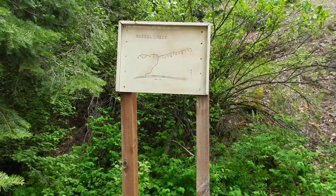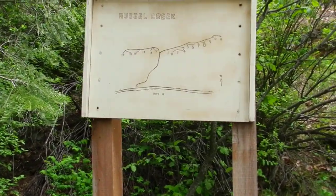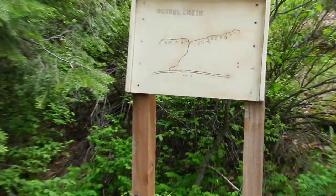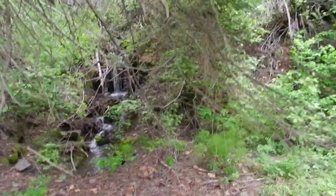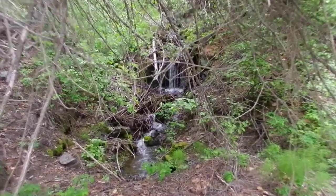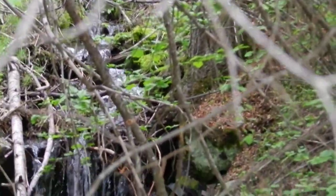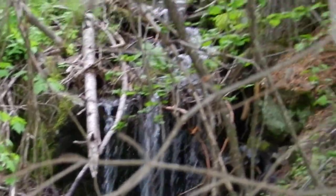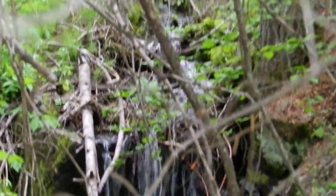Here is the sign of Russell Creek, and right next to it is the falls, and another falls that are off to the creek here — and that is beautiful. We are almost back on Route 12.